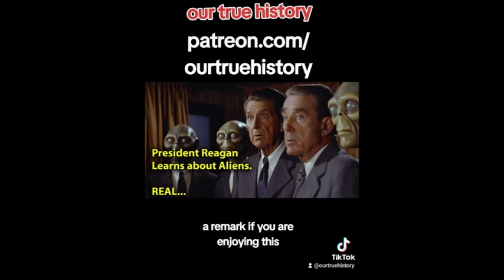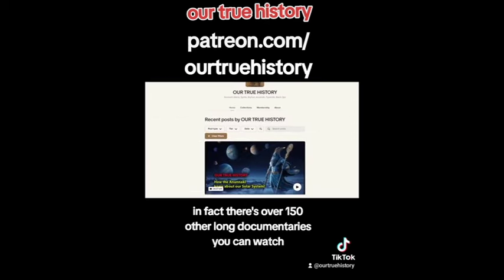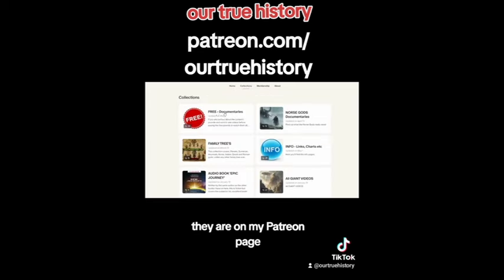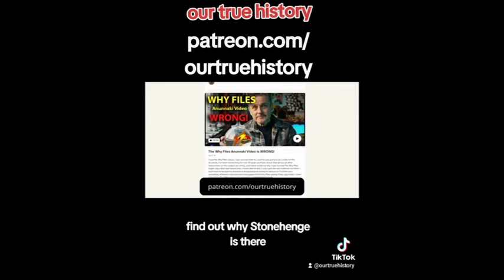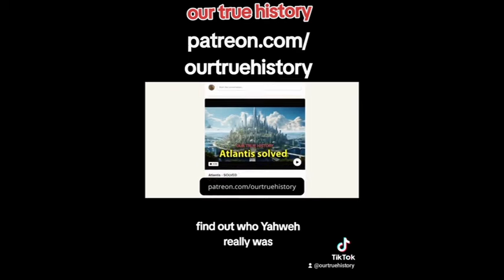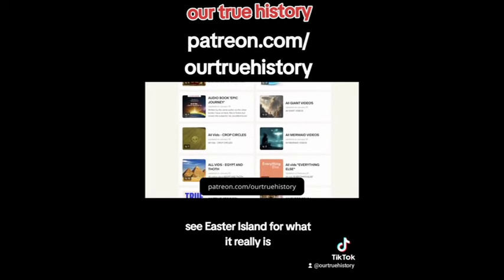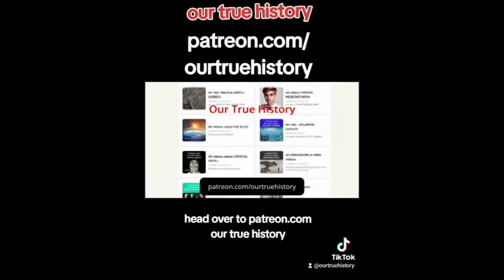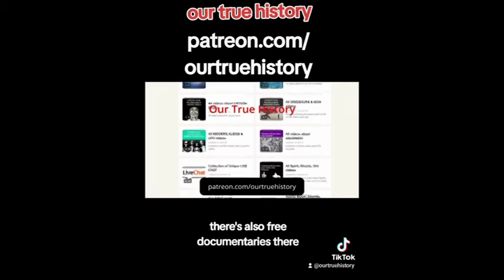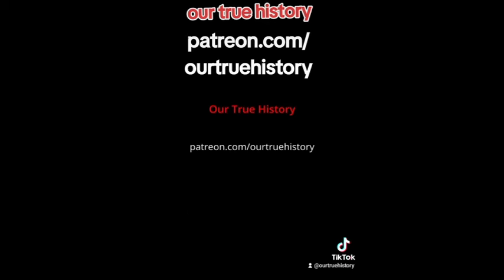If you are enjoying this, why not watch the full hour and 20-minute version? In fact, there are over 150 other long documentaries you can watch on my Patreon page — it's only a couple of pounds and more content is added every week. Find out why Stonehenge is there, find out who Yahweh really was, learn that the crystal skulls are not fake, see Easter Island for what it really is, understand the mark of the beast, and so much more — all with evidence. Head over to patreon.com/OurTrueHistory, or visit ourtruehistory.co.uk. There are also free documentaries there. Thanks for your support — Our True History.